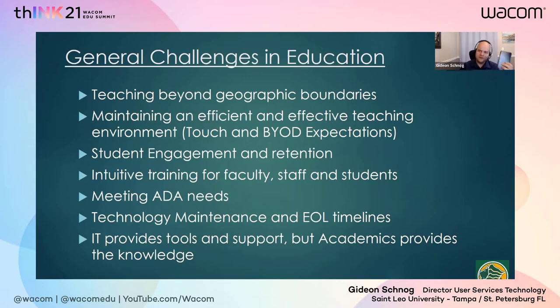We also want to make sure we're maintaining an efficient and effective teaching environment that functions with the way students — both young and old — and faculty exist with technology in their daily life. Our cell phones predominate our lives, whether at home, at work, or out and about. So we wanted to make sure that BYOD devices could easily be accepted in our environment, including laptops or any external components, with touch being a very important part of this since everything today is touch.